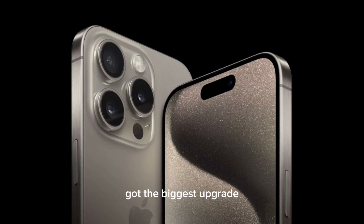iPhone 15 Pro and 15 Pro Max has got the biggest upgrade since the launch of the first Pro Max series in 2019.